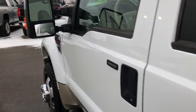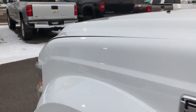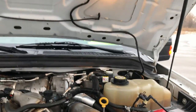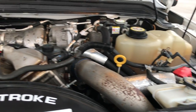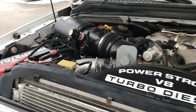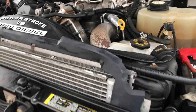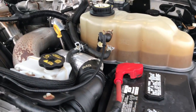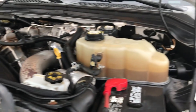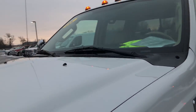Under the hood we have the 6.4 liter Power Stroke diesel. The engine bay is very clean and runs very smooth. This truck has been fully safety inspected by our service shop — it has a fresh oil and filter change, all fluids have been checked and topped off, and this truck is 100% ready to go inside and out.